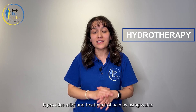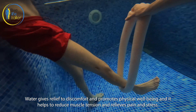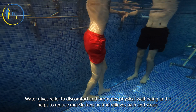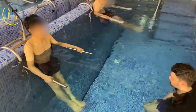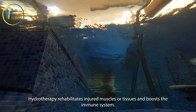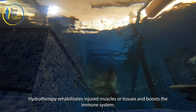Time for hydrotherapy. It provides relief and treatment of pain by using water. Water gives relief to discomfort and promotes physical well-being, helps reduce muscle tension, relieves pain and stress, rehabilitates injured muscles or tissues, and boosts the immune system.